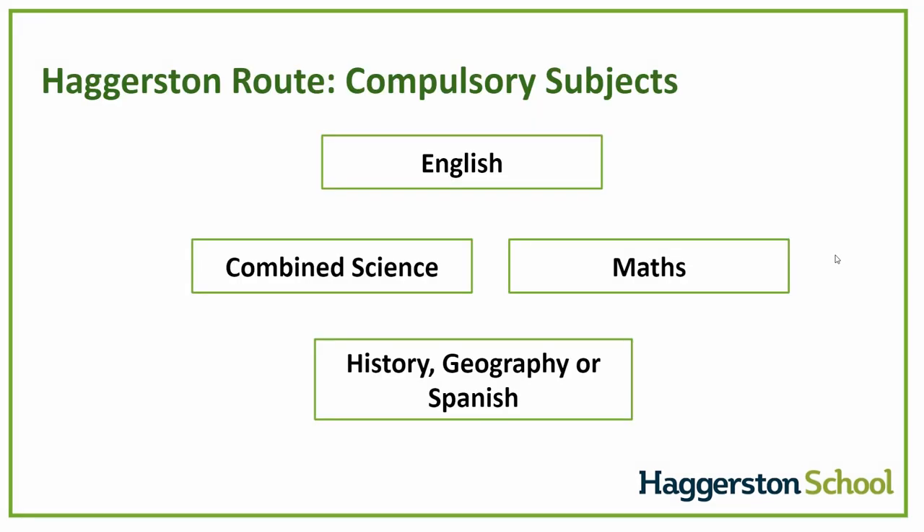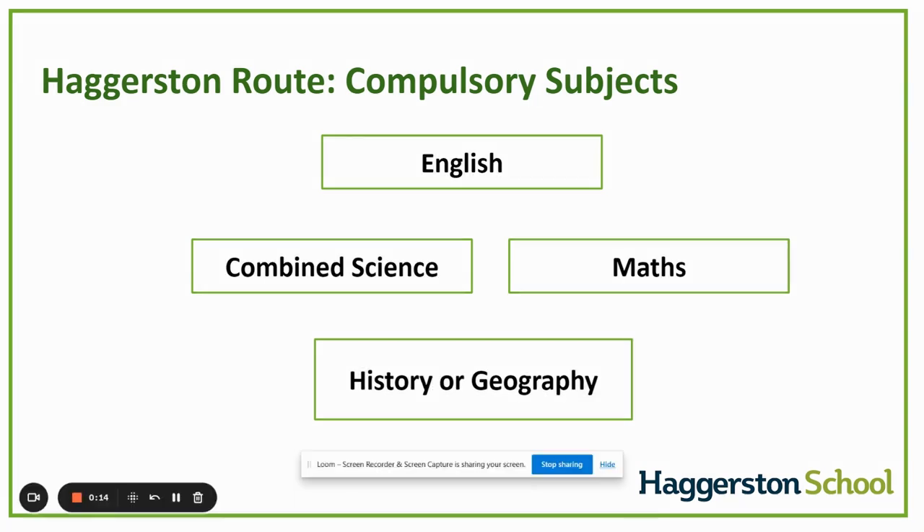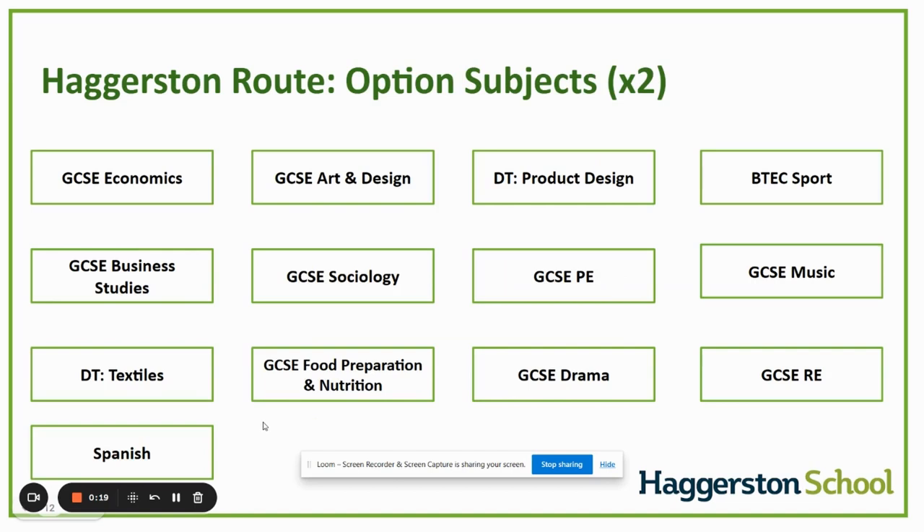Parents cannot select this route themselves, as it is designed for students who require this particular level and type of support. On the Haggerston route, students will be able to study the following compulsory subjects: English, combined science, maths, history, and geography or Spanish. As well as this, students will also have the freedom to select a variety of additional option subjects as shown here.